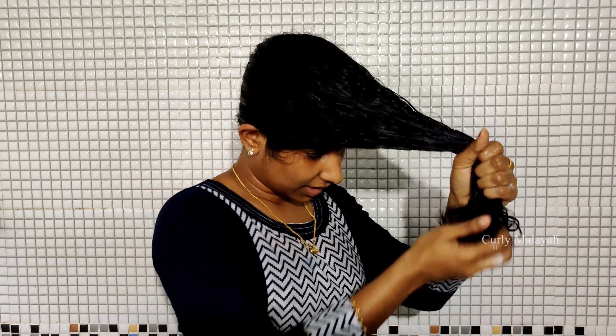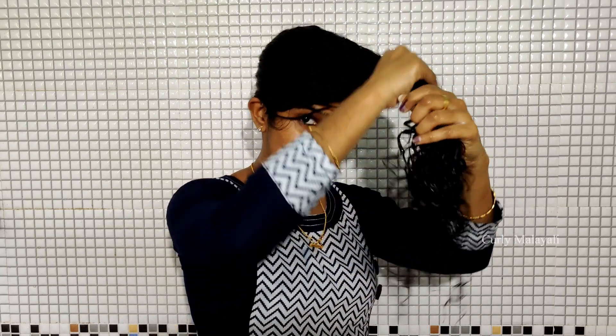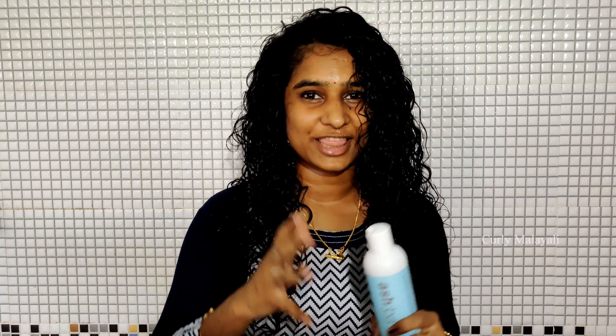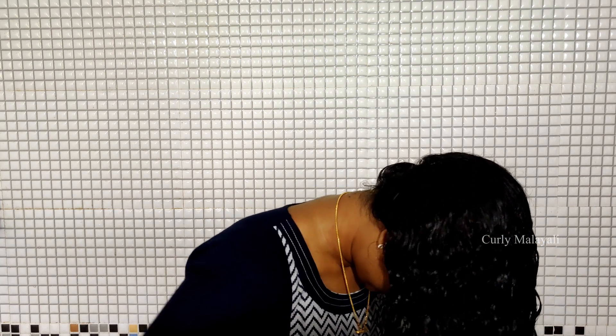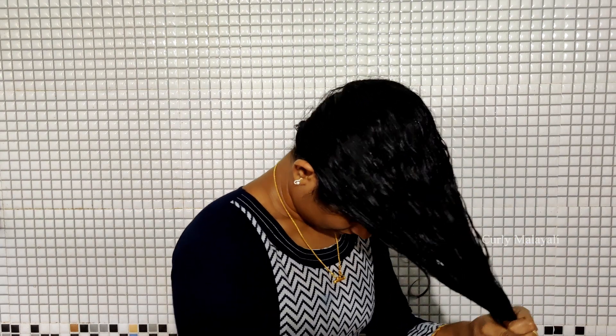When we apply the Live In Conditioner, we then apply the gel. Now, we apply the Living Conditioner first. Then we apply the gel — we apply the gel throughout, blending it into the hair. I will take the gel and apply it evenly.